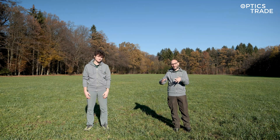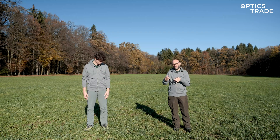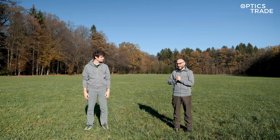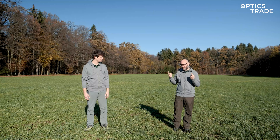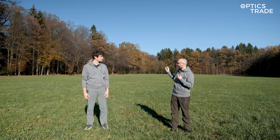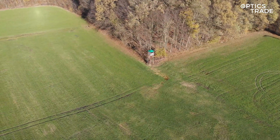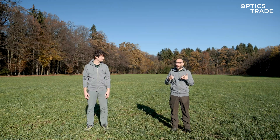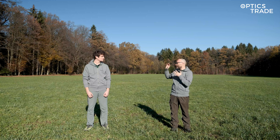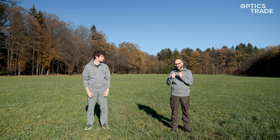We chose this location because we always do videos with thermal devices in the same place so that you're able to see an exact or at least similar setup and conditions. We also chose a day where there is really not a lot of moisture in the air, there is no fog, and as you can see everything is dry — because thermal devices always work well, but when there is a lot of fog or after rain when everything is the same temperature because it's wet, you will have problems seeing all the details. So we chose a sunny day where all the trees and everything is really dry so that you're able to distinguish different details from different devices.